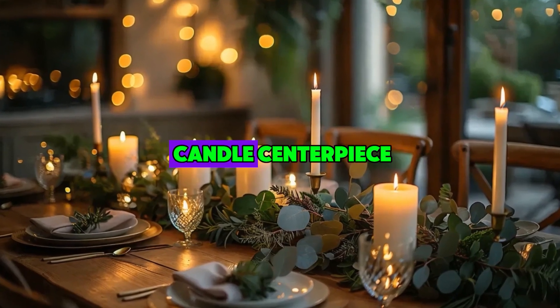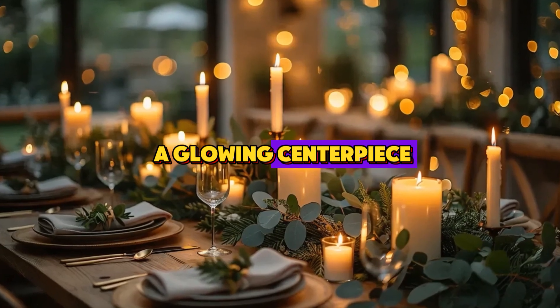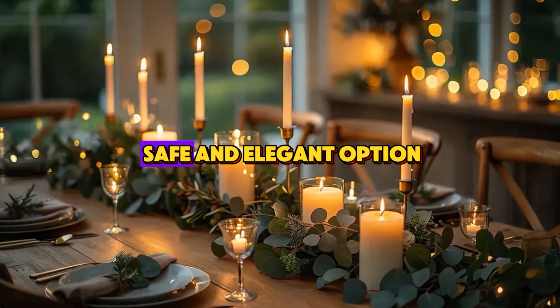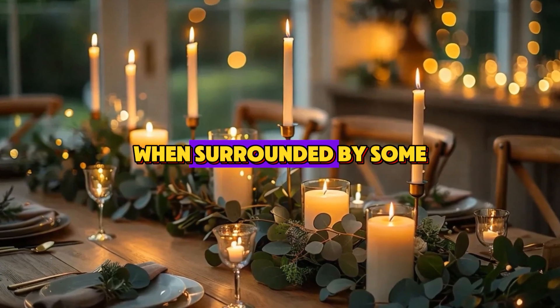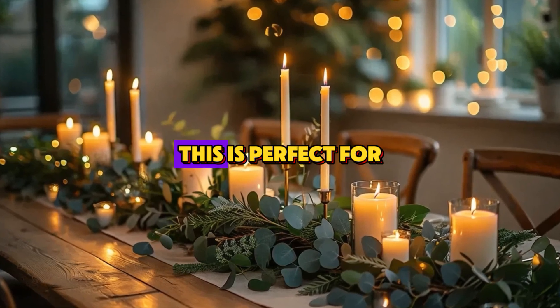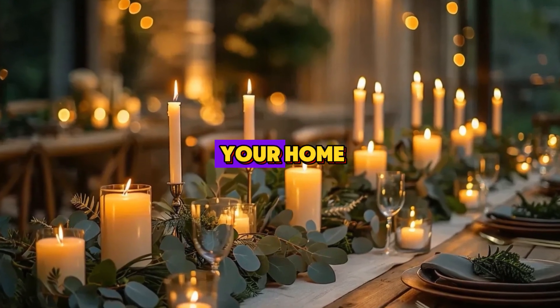Number 7: Electric Candle Centerpiece. Next, let's create a glowing centerpiece for your dining table. Electric candles are a safe and elegant option, and when surrounded by some greenery and twinkling lights, they become a stunning focal point. This is perfect for Christmas dinner or simply to add a cozy atmosphere to your home.